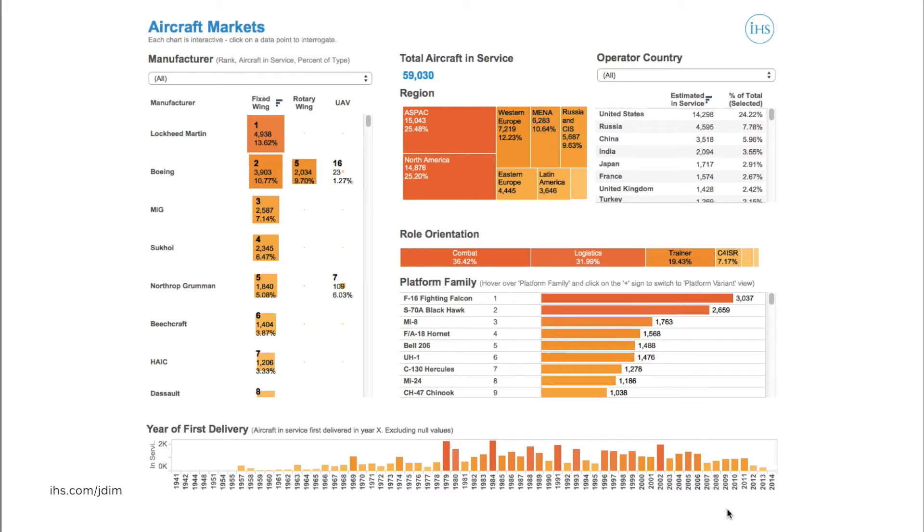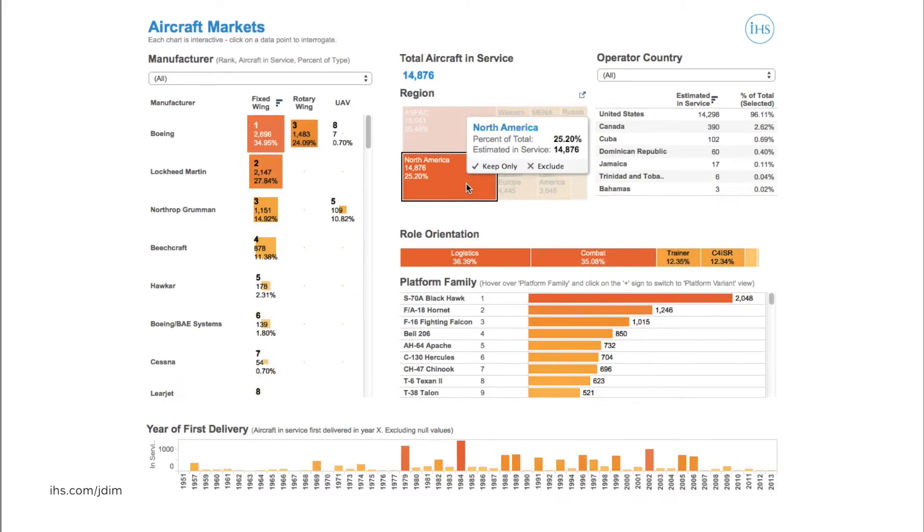Let's start to take a closer look at this data and some of the regional and national trends in these aircraft fleets. If we go into the regional view at the top of the page and select North America, we can look at that market in more detail. One thing that stands out on the list on the left-hand side is the primacy of US-based manufacturers — each of the top seven companies on the list are US-based, and almost 60% of all fixed-wing aircraft in service there are built by Boeing or Lockheed Martin alone.